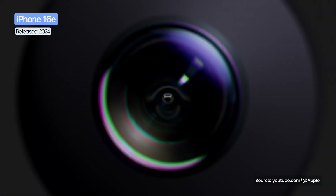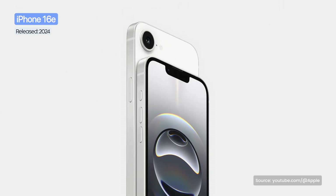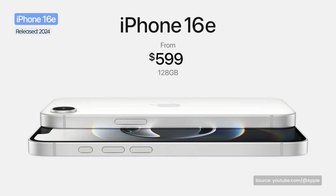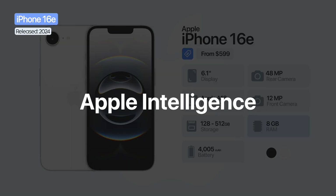In 2025, Apple changed its traditional strategy for affordable SE models by launching the new iPhone 16e, starting at $599 US dollars. The phone adopted the standard form factor of the series, with a 6.1-inch OLED display, a 48-megapixel main camera, the A18 chip, 8 GB of RAM, and full support for Apple Intelligence.